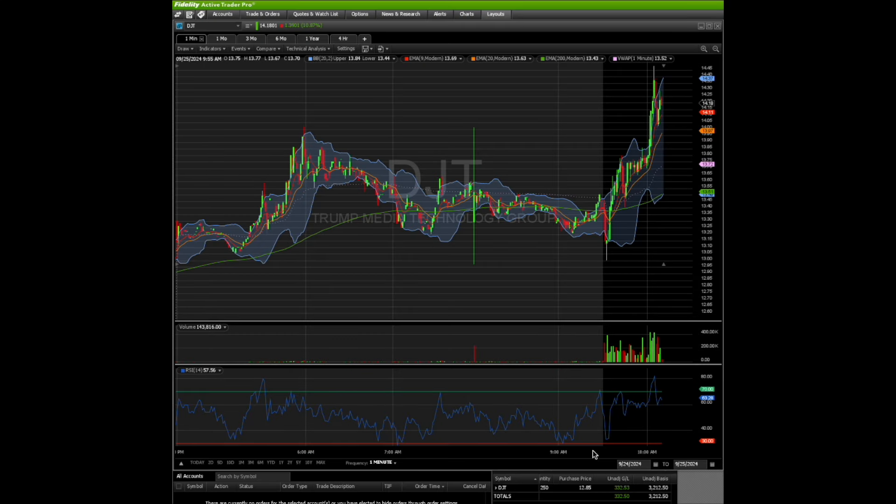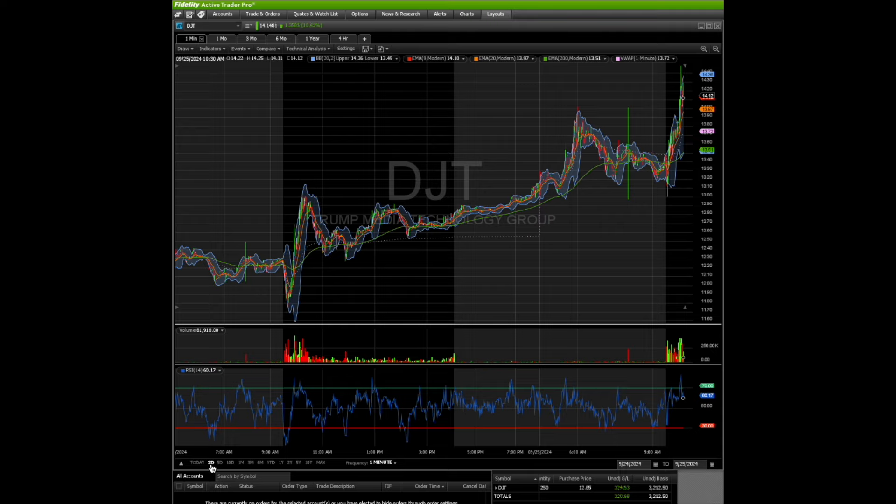Welcome back to the channel. I want to show you an open position I have — shares of DJT. I bought 250 shares, you can see it on the bottom right here. I'm up right now about $325, and it'll vary as we make this video. I purchased them yesterday at $12.85.